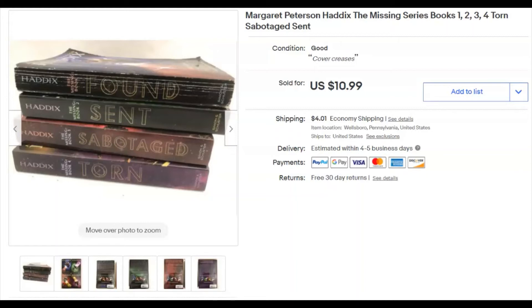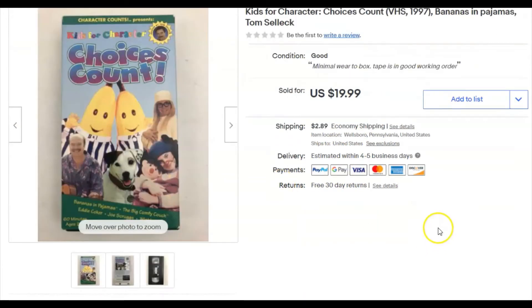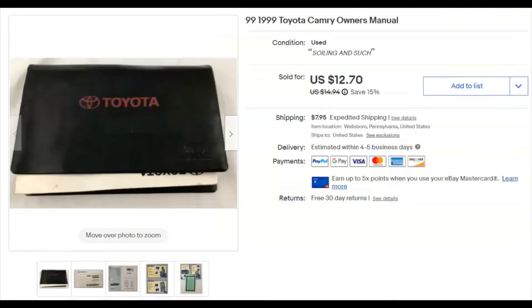Four books by Haddix — I paid 40 cents, listed October 15th last year, sold April 27th for $11 plus shipping. Then 'Choices Count' — a children's VHS tape with Wishbone and Bananas in Pyjamas — I paid nothing, listed March 25th, sold April 27th for $20 plus shipping. Also a car part out of my totaled Toyota Camry — listed February 15th 2019, sold April 27th for $12.70 plus shipping.